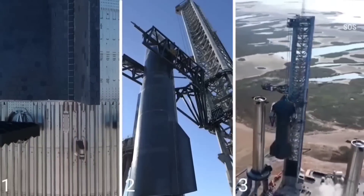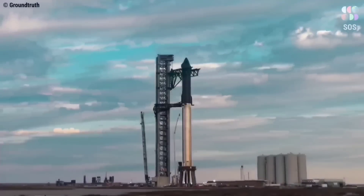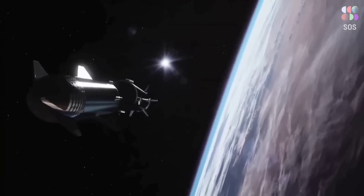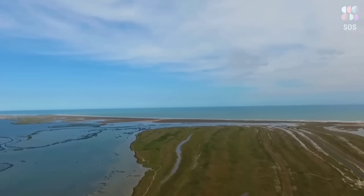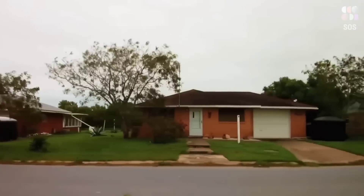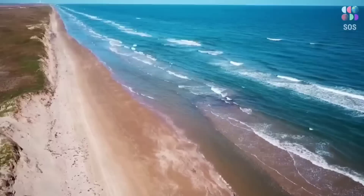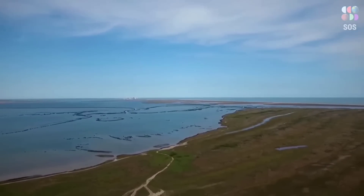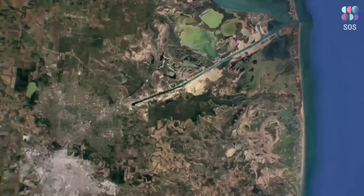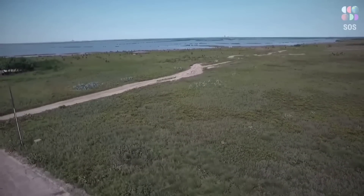SpaceX has already conducted several high-altitude test flights with Starship prototypes from Starbase, but the company now hopes to launch Starship into orbit for the first time. SpaceX requires a launch license from the FAA before launching Starship into orbit. The fate of SpaceX's Boca Chica facility has been in doubt for nearly two years while the FAA conducts an environmental review. Initially SpaceX had no plans to launch its future Moon and Mars rocket from Texas — its first piece of land in Boca Chica, purchased in 2012, was intended to be a commercial launch site for its smaller Falcon 9 and Falcon Heavy rockets, with the goal of launching up to 12 times per year.